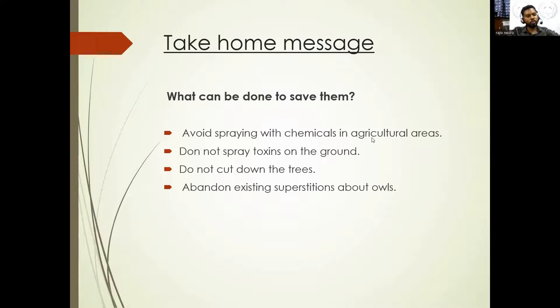Please make sure we are not spraying any toxins on the ground and not giving any poison to kill the rodents. These days we get to see rat poison in many forms — please be more cautious to save nature. We should not cut trees and should abandon existing superstitious thoughts about owls. Thank you.